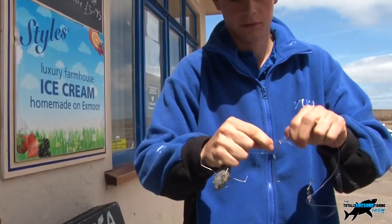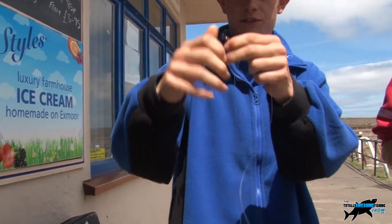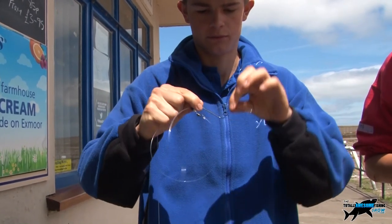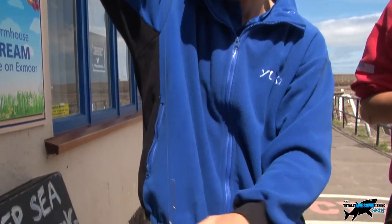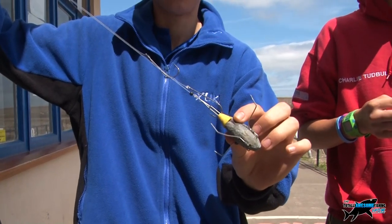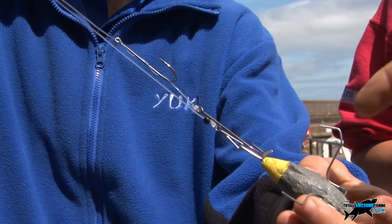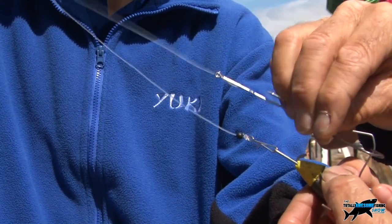Clip it up and show us exactly how that works. The swivel on the top ties onto your lead link or shock leader, then the top hook wraps around two or three times onto the top of your bait, and then the second hook clips down onto your impact lead — your splash-down lead — like so. When this impacts with the water it pops off that clip and floats free.